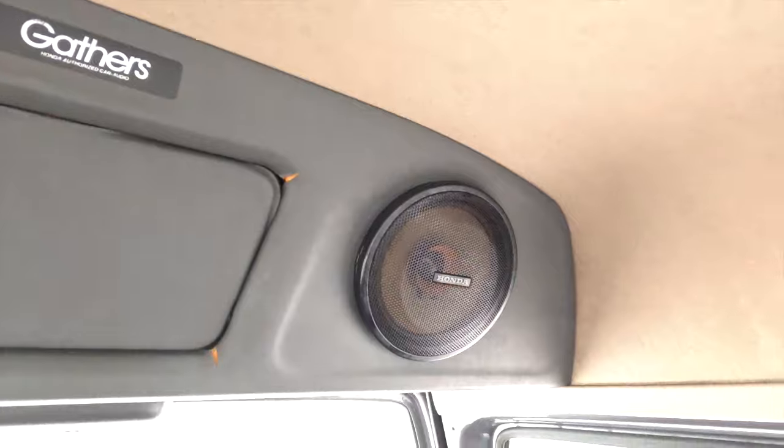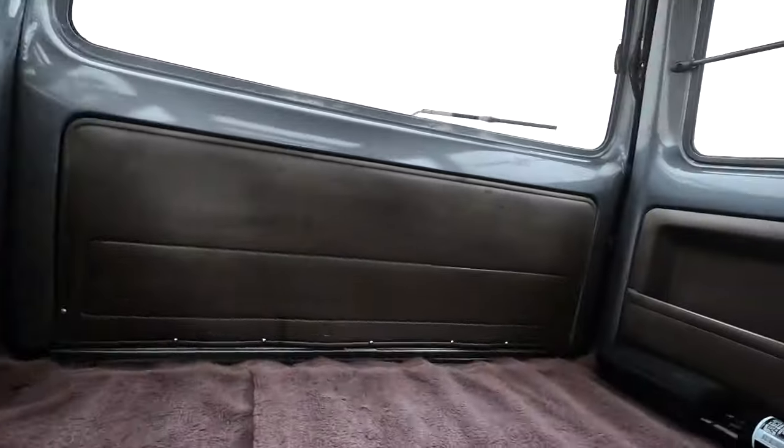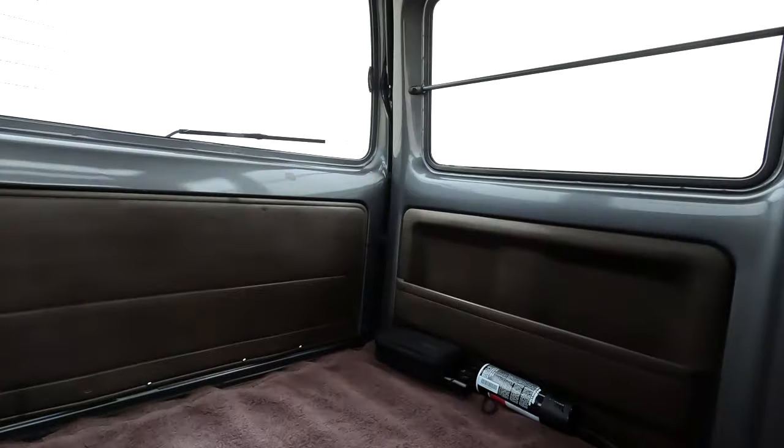You've got rear Honda speakers in the back, and there's plenty of room back here too. If you wanted to go camping, you could put a small twin bed in here.